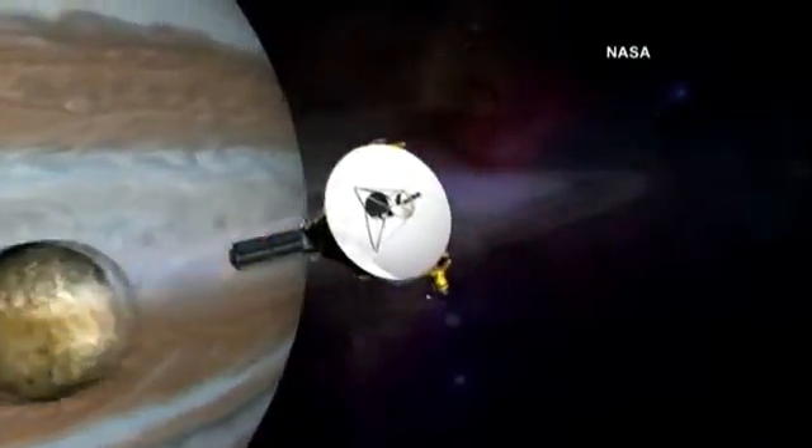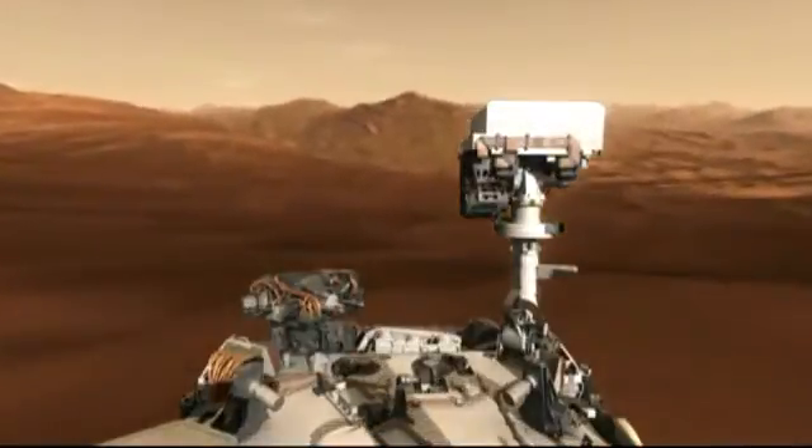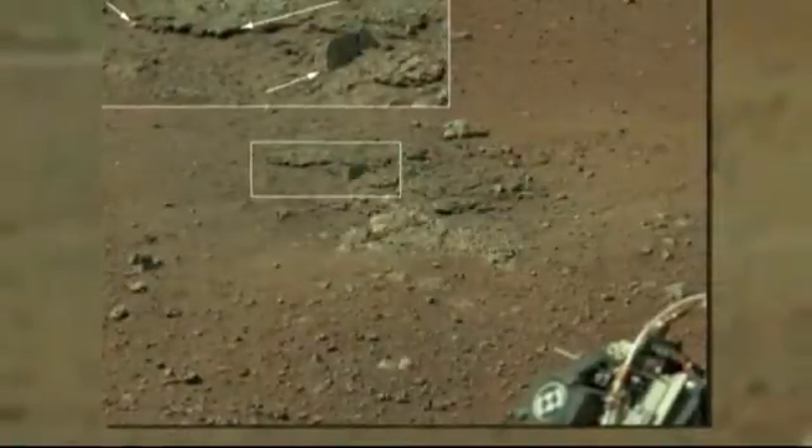But NASA is running out of this very rare fuel. They have only enough for maybe two or three more missions. We haven't made any new plutonium-238 since the late 1980s. New plutonium production is absolutely important to the future of deep space exploration.